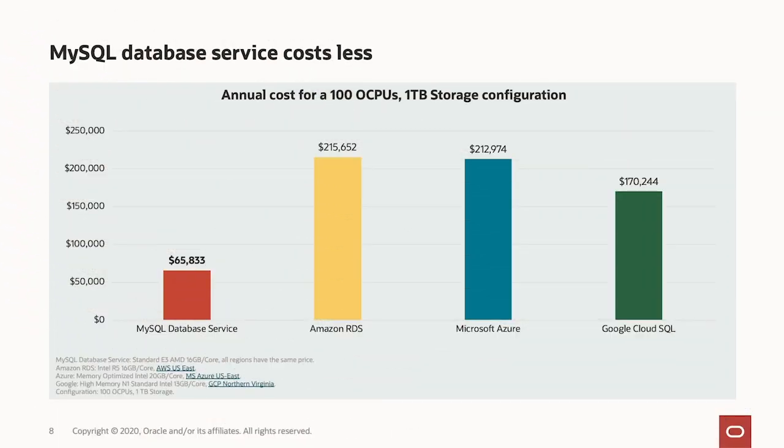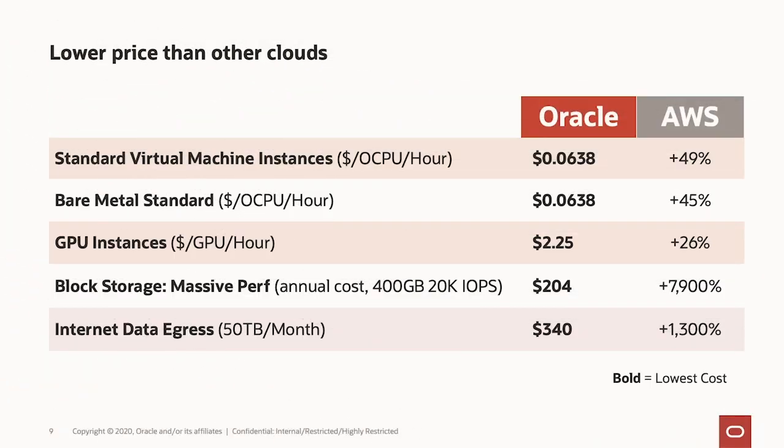MySQL costs much less than the competition. The MySQL database service is roughly a third of everyone else. Oracle infrastructure costs less than our competitors, and the MySQL database service costs less than similar services from our competitors.